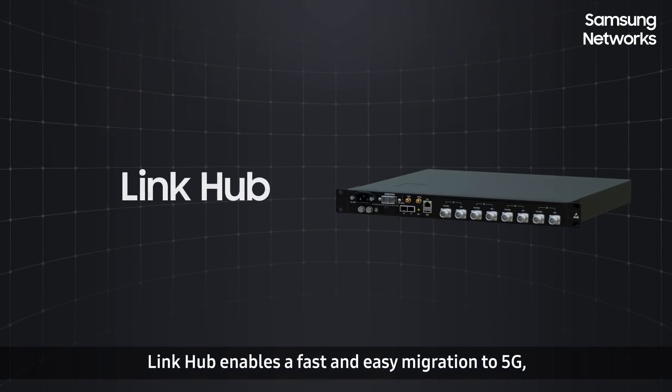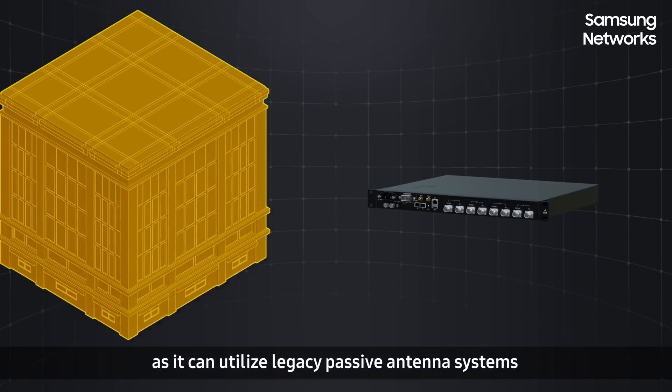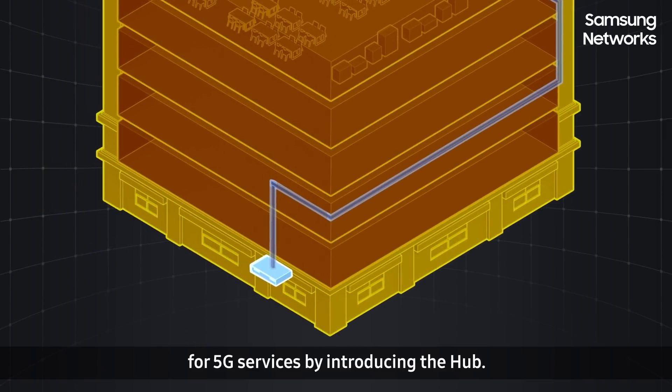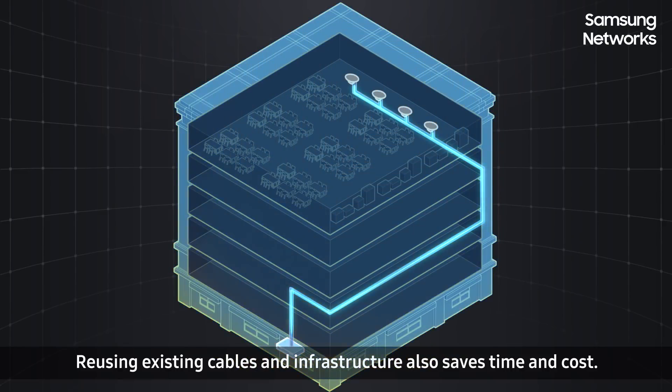LinkHub enables a fast and easy migration to 5G as it can utilize legacy passive antenna systems for 5G services by introducing the hub. Reusing existing cables and infrastructure also saves time and cost.